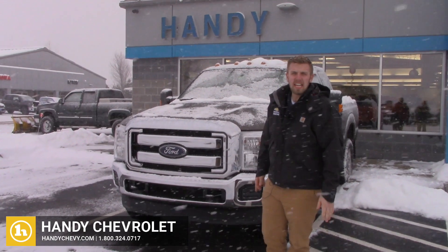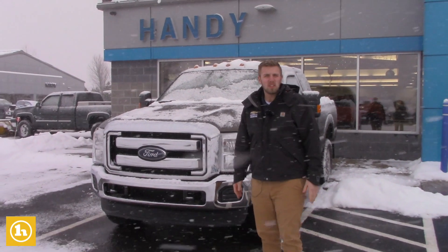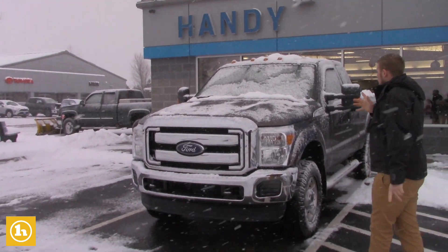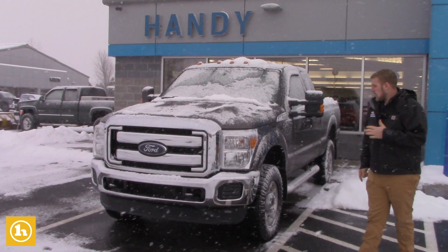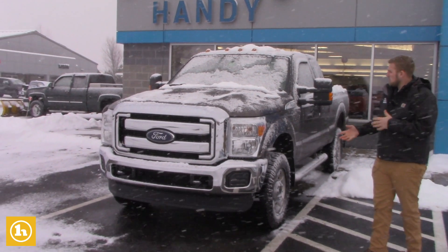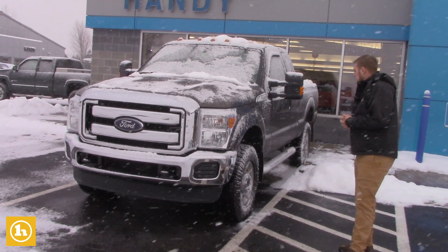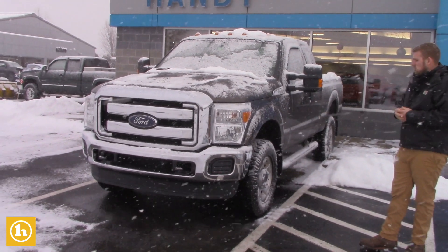Good afternoon Crystal, this is Brennan here at Handy Chevrolet. I first want to thank you guys for inquiring with us. I see that you inquired on this 2015 F-250, so I wanted to send you a quick video so that way you get a little bit closer look, because I know you guys live in Maine, so that you don't drive all the way up here without taking a little bit closer look at it.